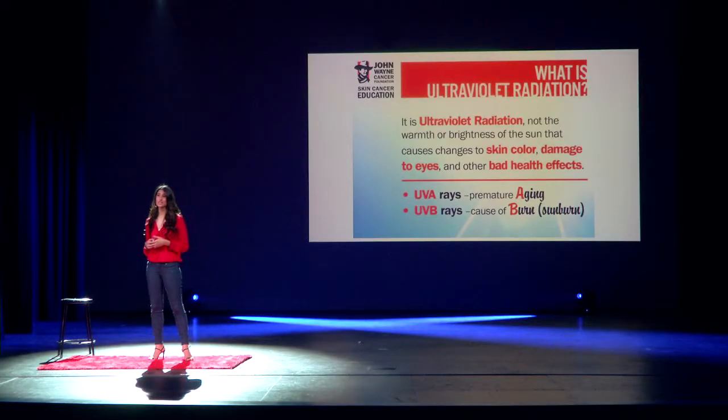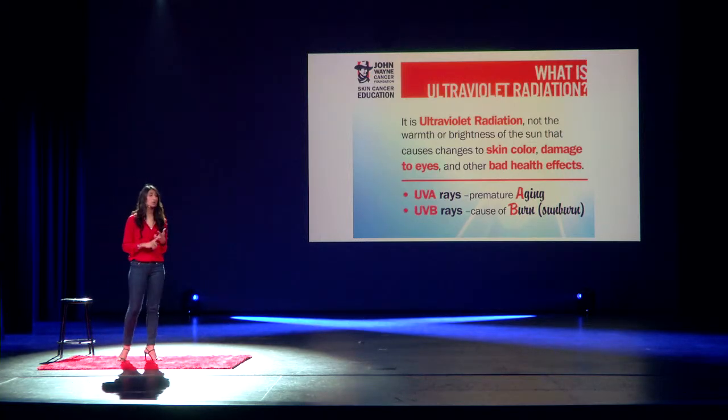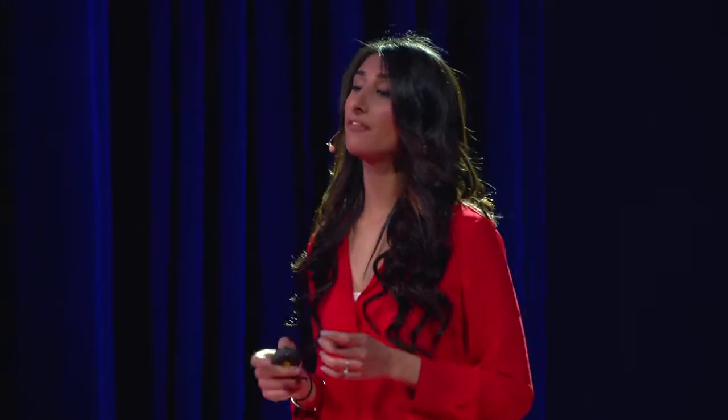And UVB rays cause sunburns. Symptoms would be red, itchy, flaky skin and sunburns. Your skin could be peeling, and you could have blisters. Even a tan is a sign of UVB damage. You want to make sure that whenever you go outside, you're protected against both UVA and UVB rays.